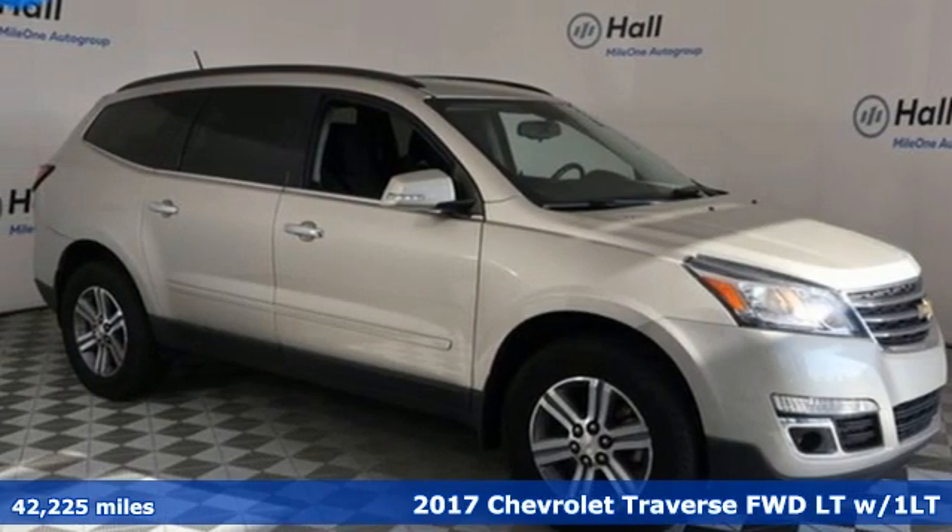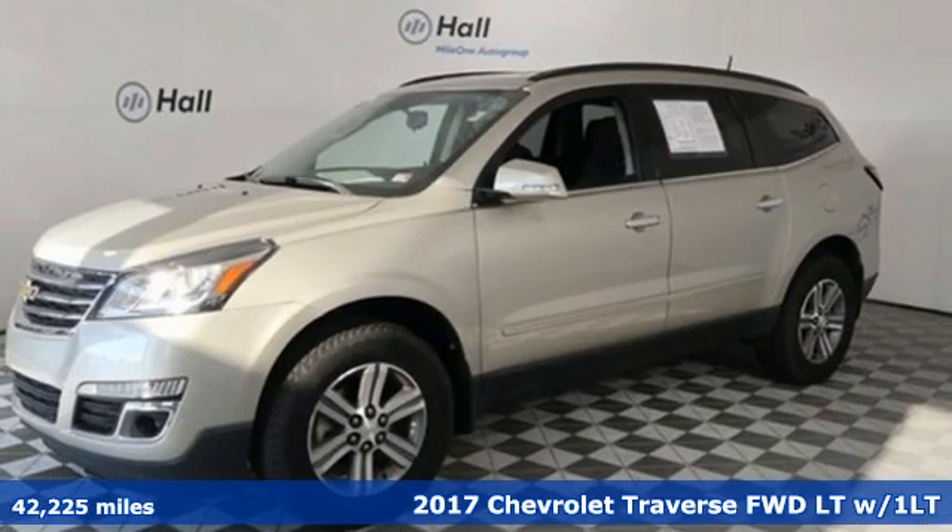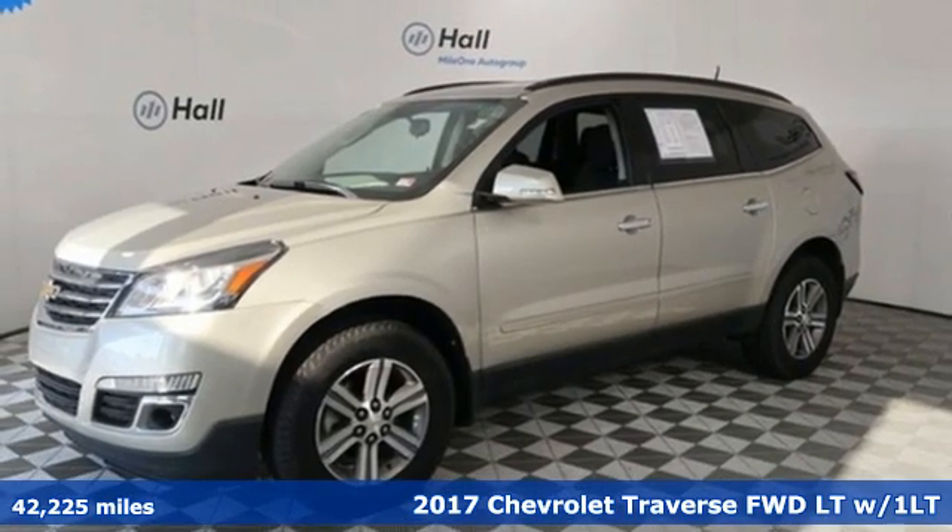Here's a 2017 Chevrolet Traverse. There's so much room in this Traverse that those driving the competitor's cars are filled with cargo envy.